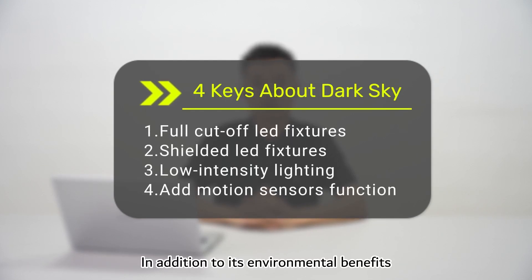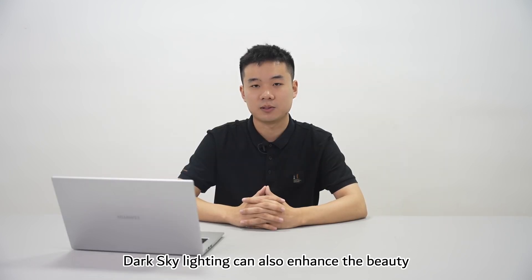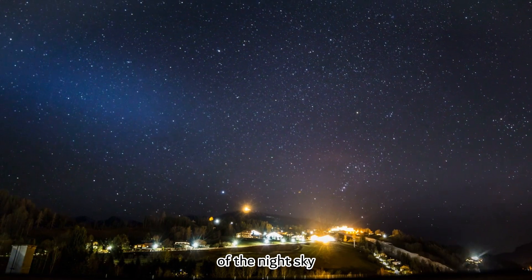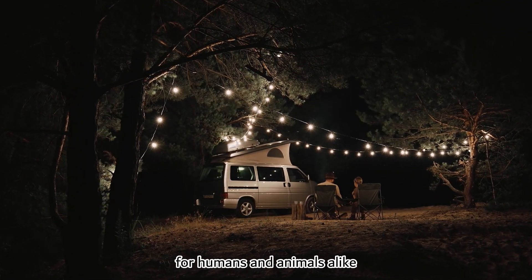In addition to its environmental benefits, dark sky lighting can also enhance the beauty of the night sky and improve the quality of life for humans and animals alike.